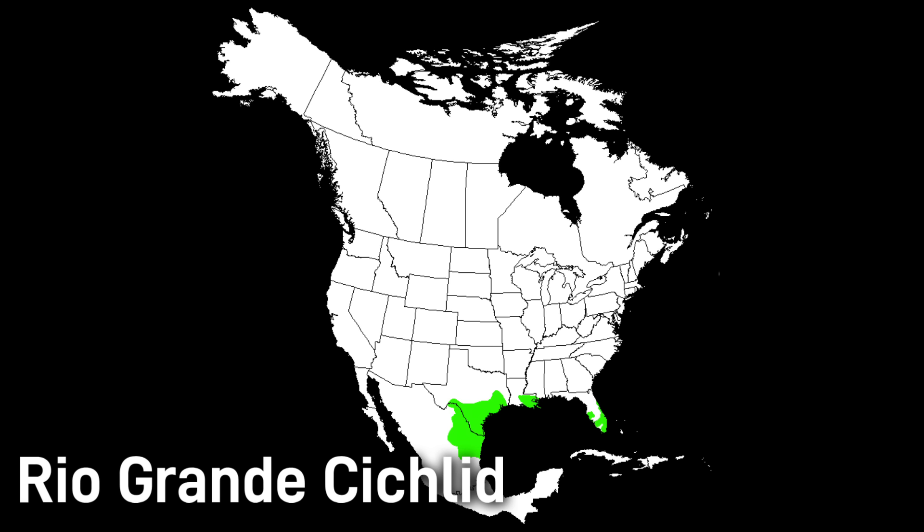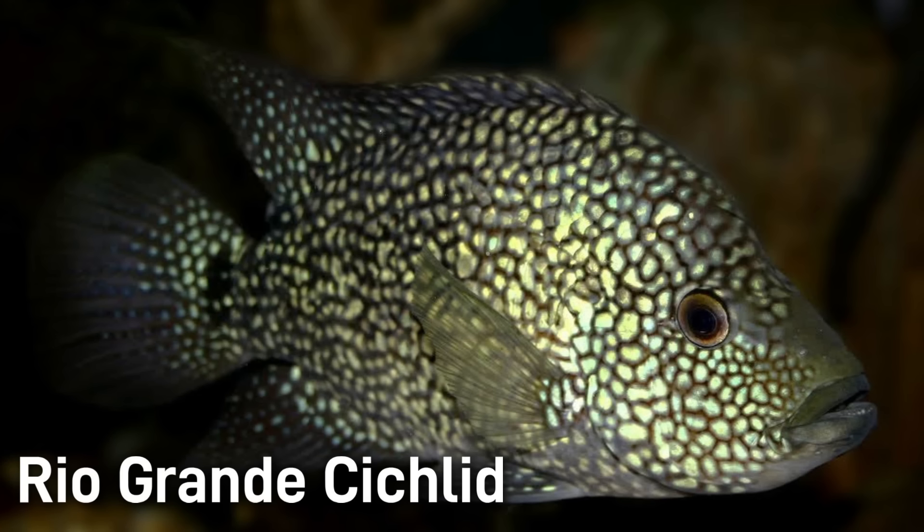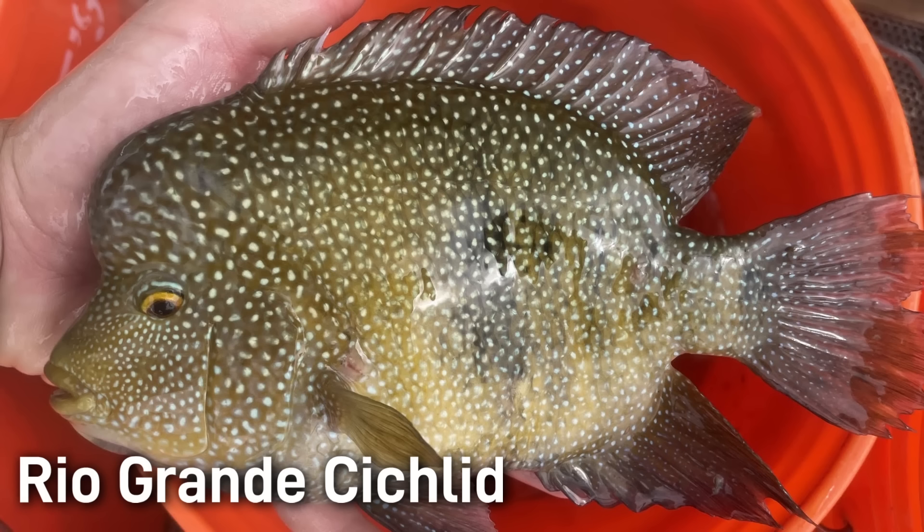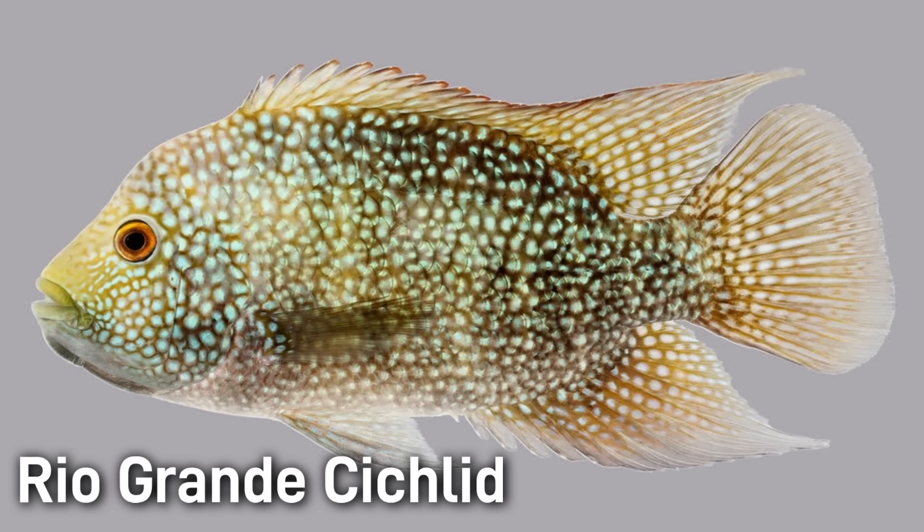But there are now populations established in several central Texas rivers and even reservoirs. This fish is hardy in warm water but can't survive long in cold temperatures, likely dying in anything below 49 degrees Fahrenheit. Adults are olive to brown with vivid cream and turquoise spots all over their sides. Faint vertical bars appear on the lighter colored individuals, and like many other cichlids, breeding males grow a pronounced hump on the forehead. Both dorsal and anal fins taper long past the tail base, and they have 5 to 7 spines in the anal fin.